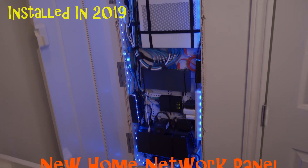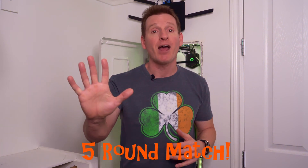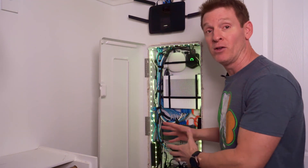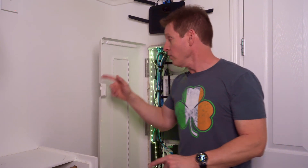This battle of home network panels is going to be a five round match. First round is size, second round is location, third round is power outlets, fourth round is amount of devices in the panel, and last round is panel door and ventilation.